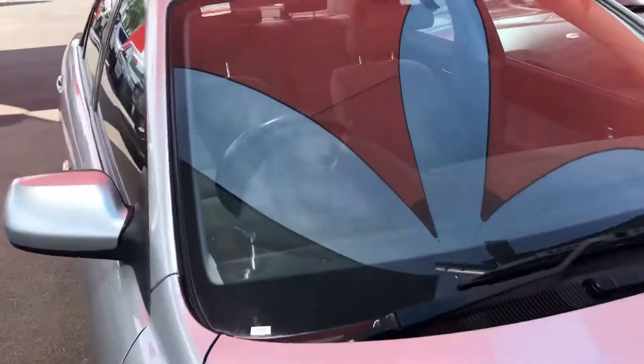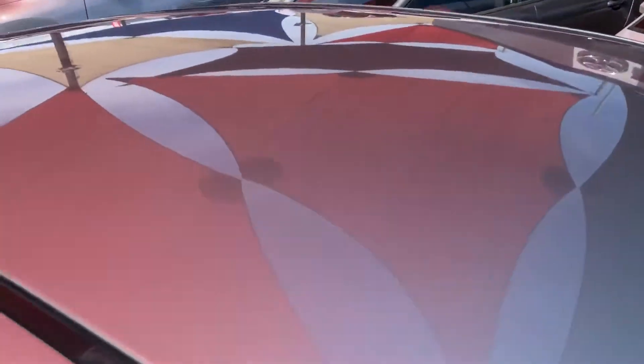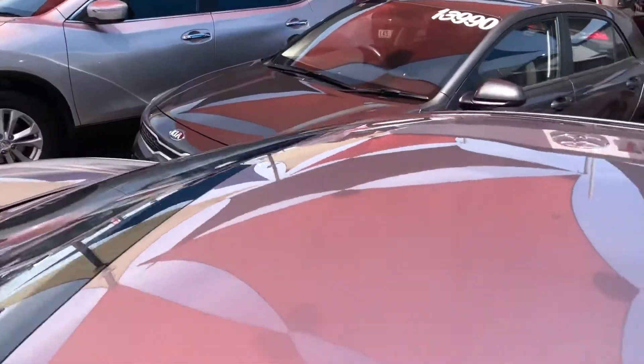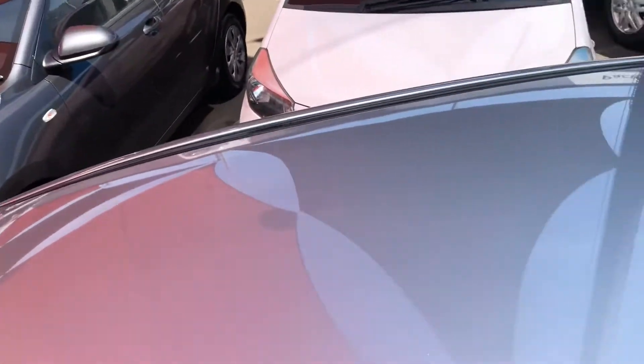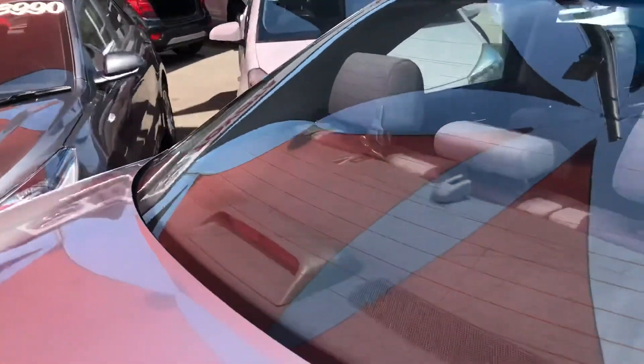That really does it for the outside. I'll just show you the roof condition as well — the windscreen is very clean. As you can see, the roof has no sign of hail damage or anything like that. It was a local car as well. As you can see there's plenty of room in the boot — a really good amount of space and very well kept.